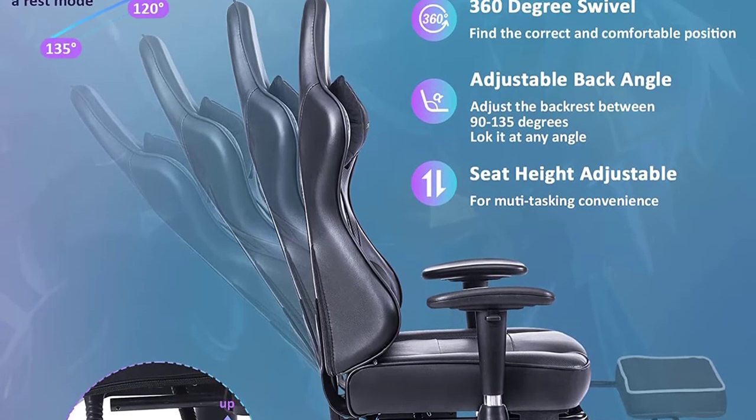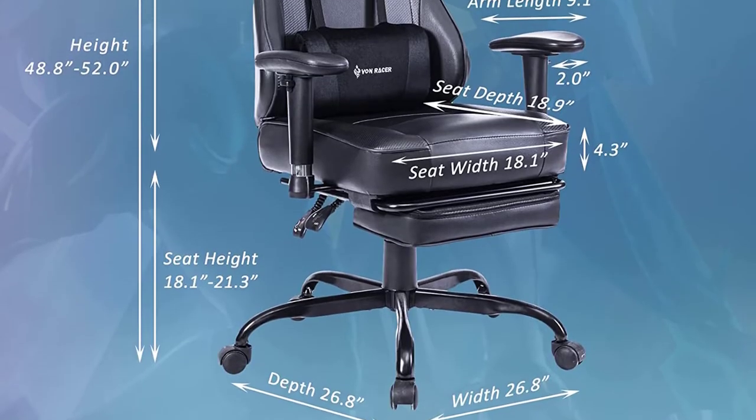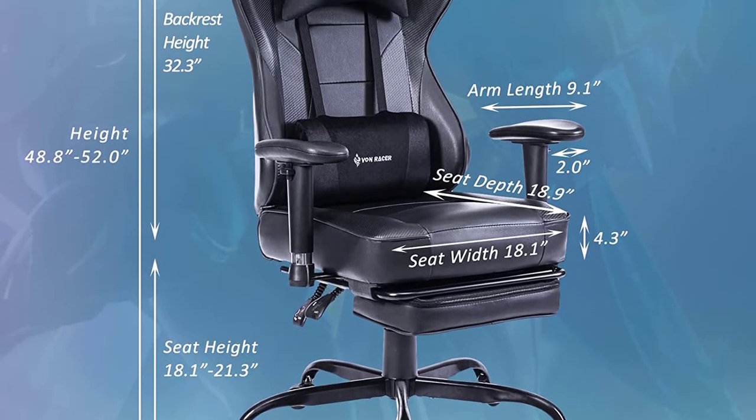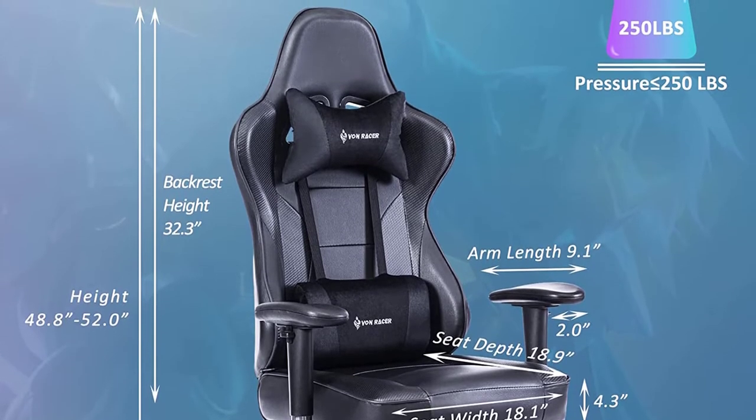This chair supports a maximum weight of 113 kilograms. You also get a one-year warranty on the chair. The effective locking mechanism allows you to rotate and lock the chair up to 135 degrees.